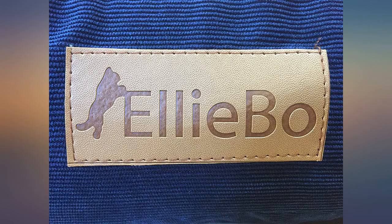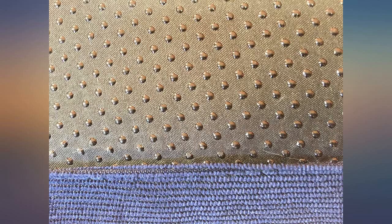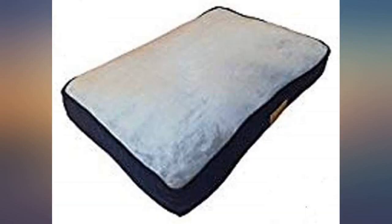I would definitely recommend this product. This fits the Alibo 30-inch dog crate nicely and my dog loves it. He now goes in his crate without being told and falls asleep quickly. He likes it that much that I've bought another one for him to use in the lounge during the day. It's easy to clean too, which is a bonus.